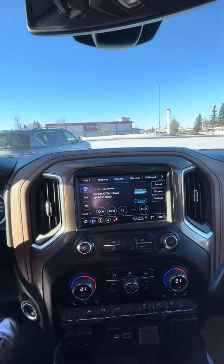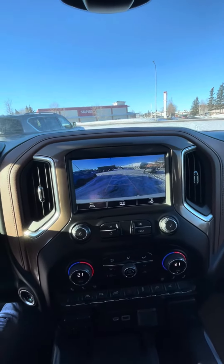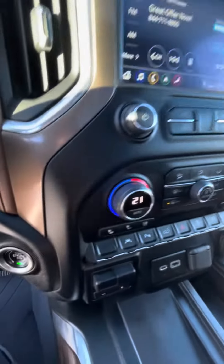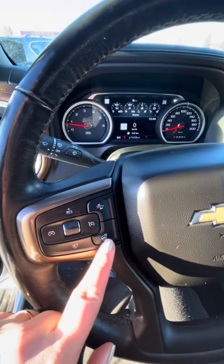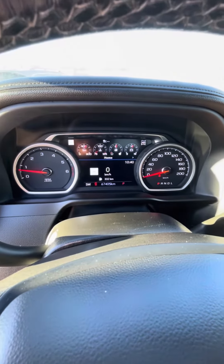If you want to go into reverse, you've got a nice rear view camera — super helpful there. Push to start ignition. Different controls including heated steering wheel, audio, Bluetooth, all that good stuff.